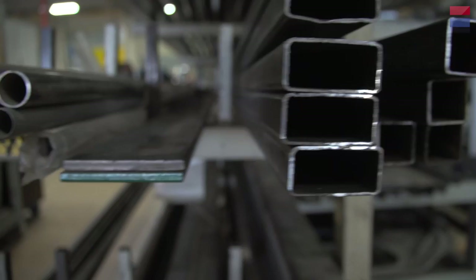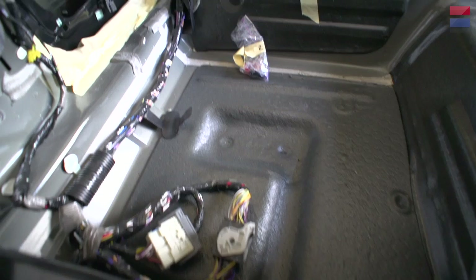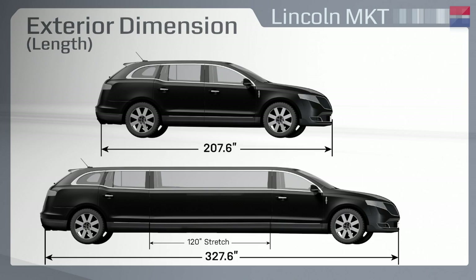Surprisingly enough, the engine that comes with the standard Lincoln MKT for retail use is the exact same engine we receive on the limousine. A really neat thing about the way we receive the Lincoln MKT is Ford provides us with a split-loop electrical harness. Our harness actually comes with a connector that splits it in half, knowing that the car is going to be cut into two. Ford then provides us with the center section that's up to 126 inches long, allowing for a little bit of breathing room when we install that new harness into the car.